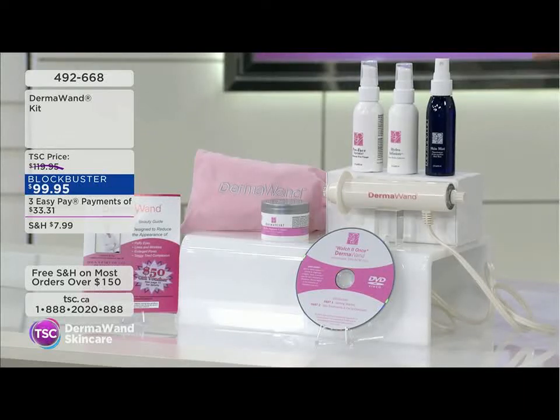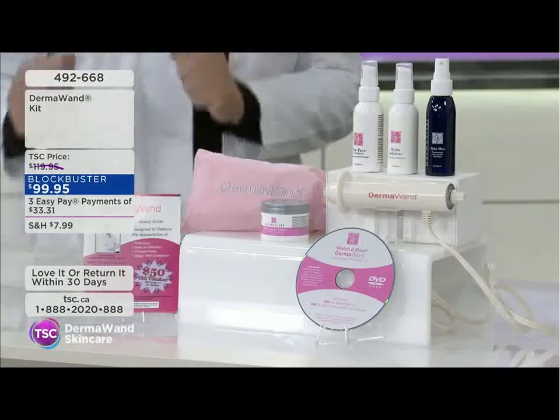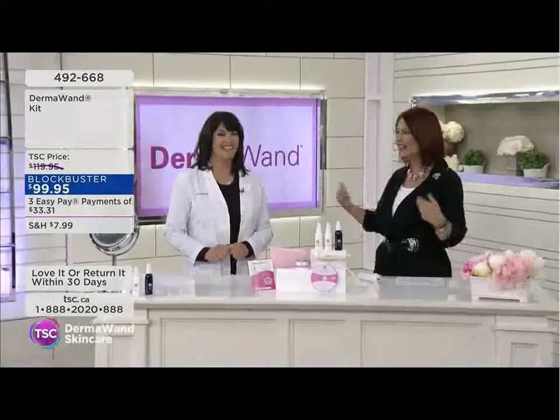Everything you need today — plug it in, put it on your skin, away you go and watch the magic happen. Let us introduce our special guest for this fast-paced 30-minute segment: beauty expert and esthetician Stella Richards.